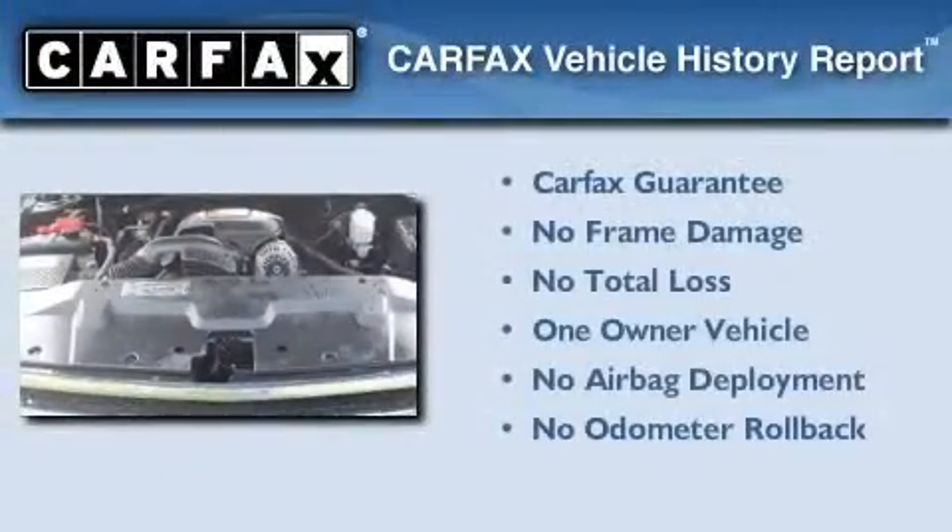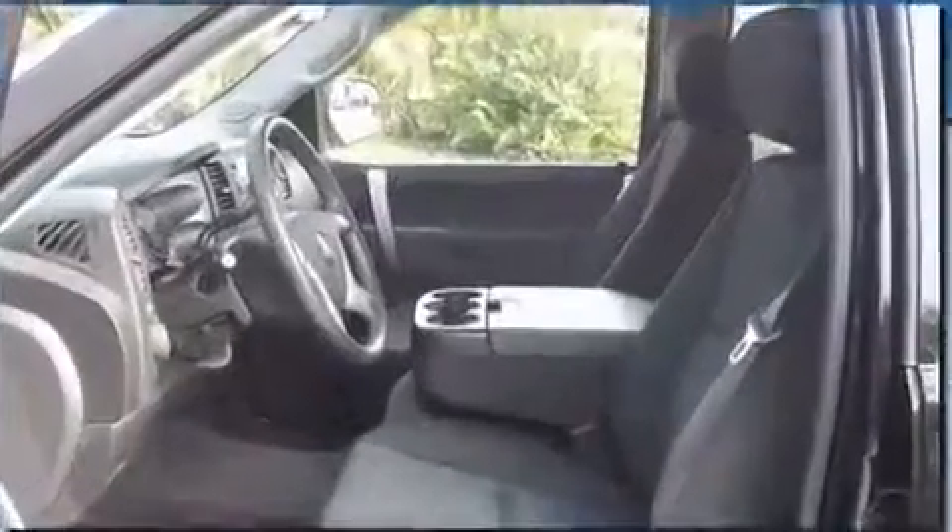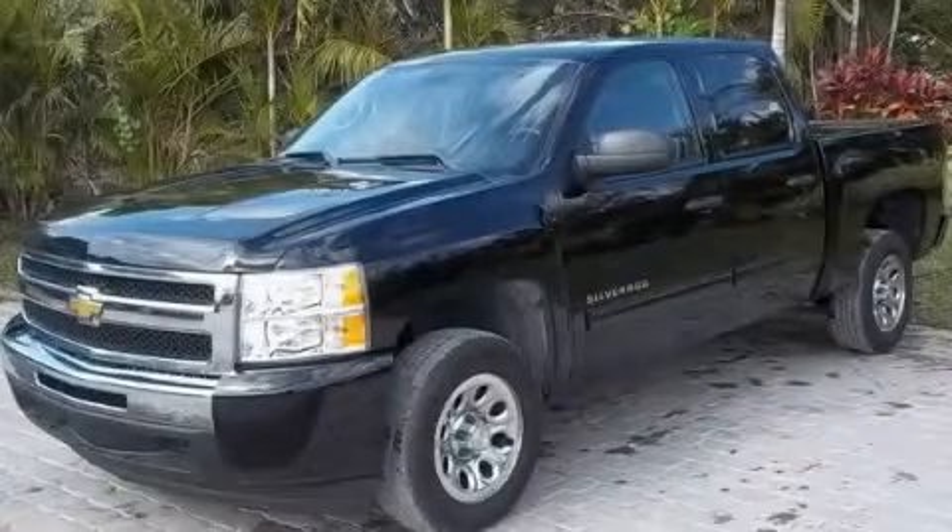This Chevrolet has had only one owner and it qualifies for the Carfax buyback guarantee. Contact us today to arrange your test drive.